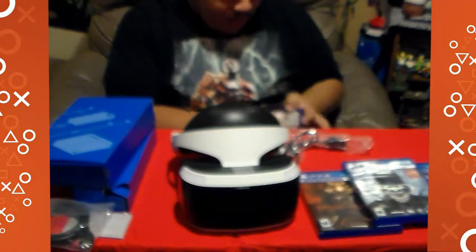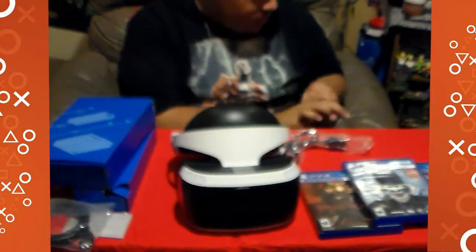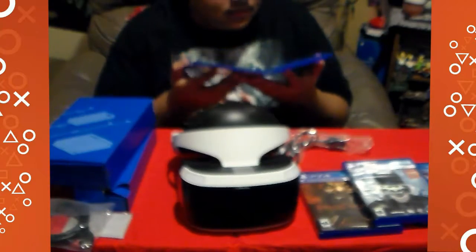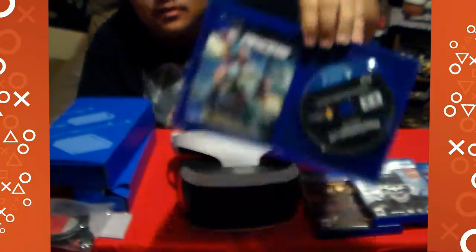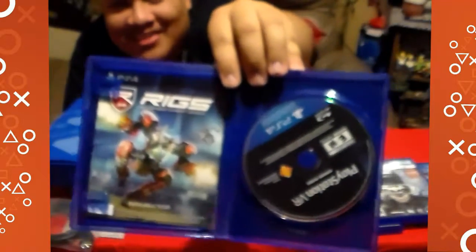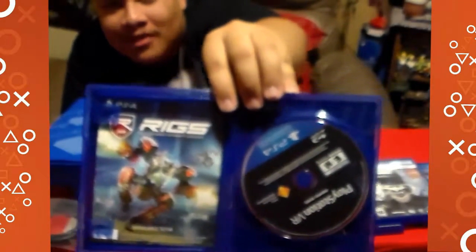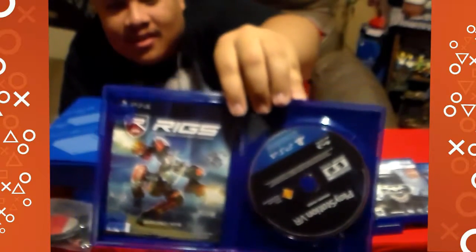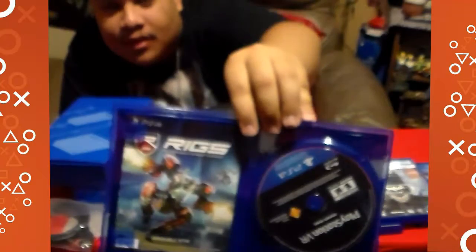I wasn't going to open it because I already downloaded all the VR stuff last night. Inside it smells so good — that factory feeling. There's another RIGS advertisement in there; it really wants me to get this game. It looks cool, but I might wait a little bit and enjoy these for now, and see how much I like it before buying it later.